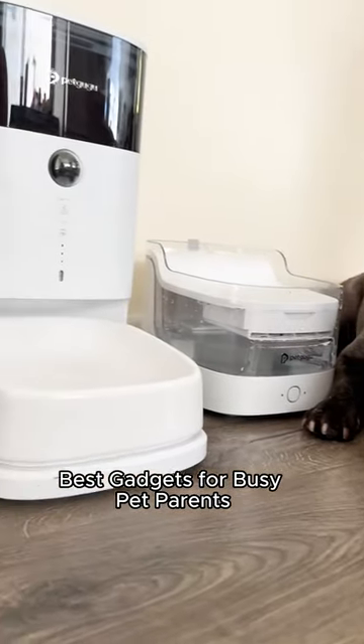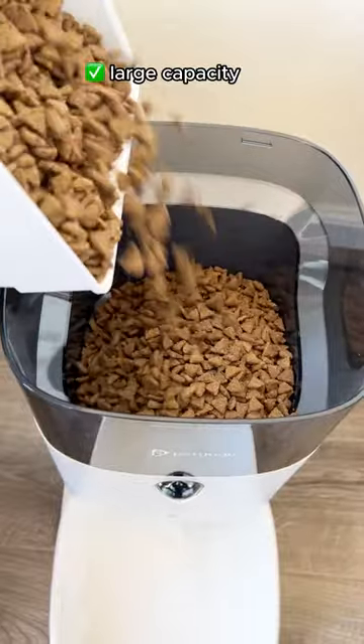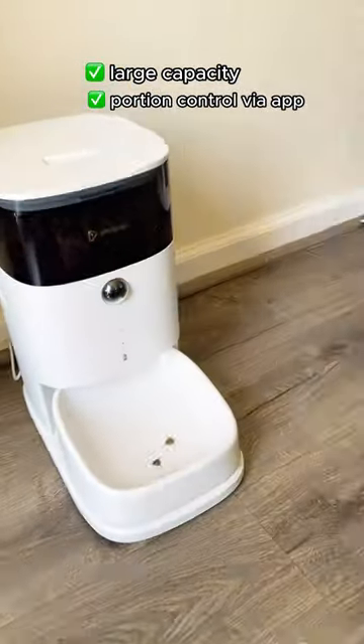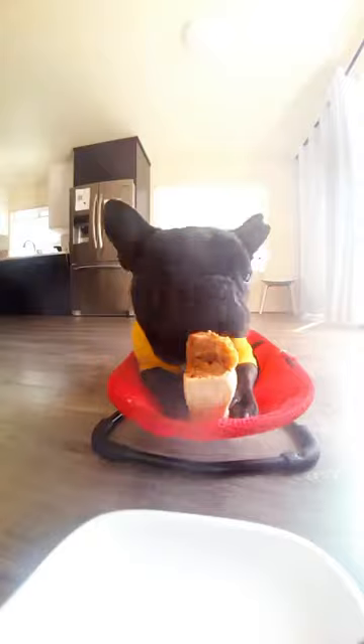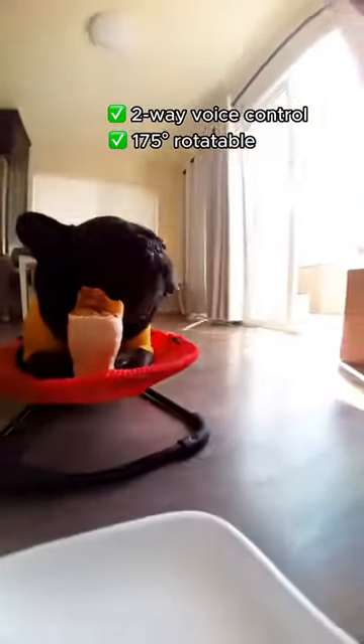Best Gadget for Busy Pet Parents. PetKuGyu Automatic Feeder allows you to schedule meals so your pet can maintain a regular feeding schedule when you are away or need to run some errands. The high-definition camera enables you to check on your pet 24/7, no matter where you are.